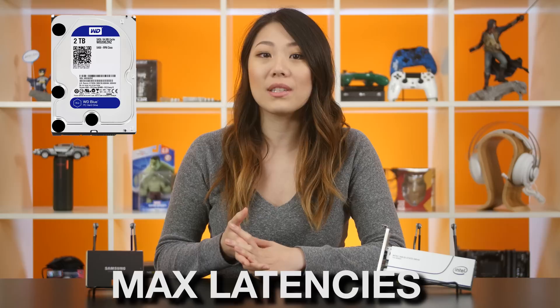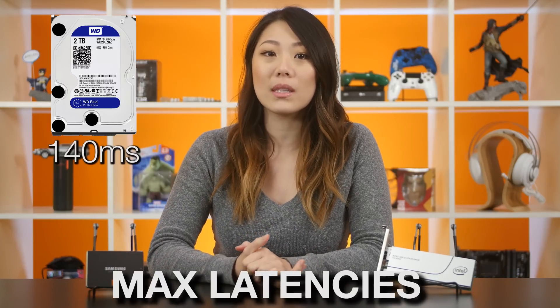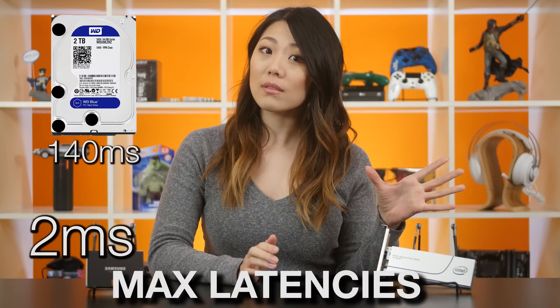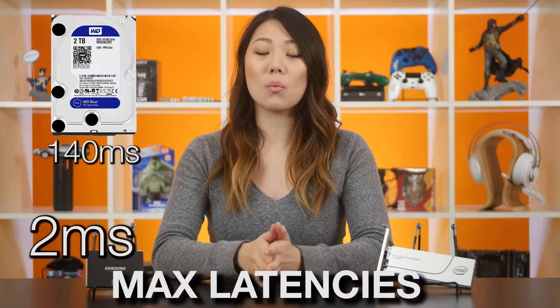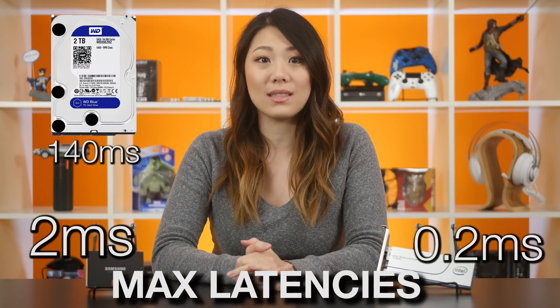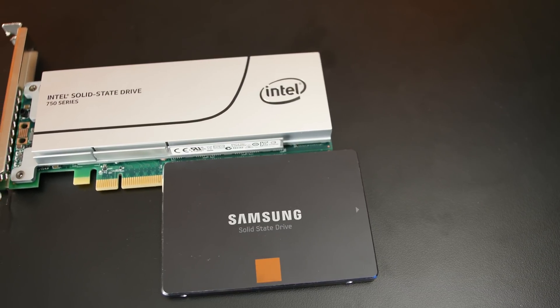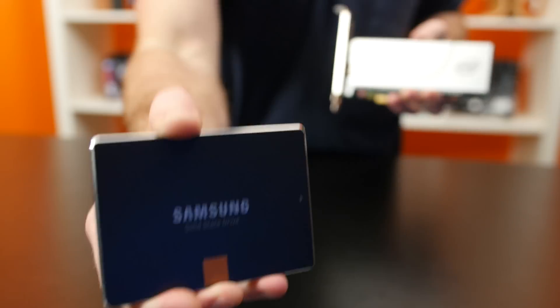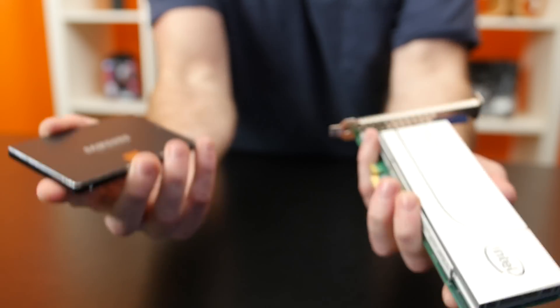Sure, at this point you're probably saying, but Julia, that's sequential! How often are you transferring large files around? And you're right, but NVMe drives also have super low latency, even when dealing with lots of small, randomized data. Regular 3.5-inch spinning hard drives can hit max latencies of around 140ms. SSDs improve upon this with a maximum of about 2ms. And NVMe drives? A whole order of magnitude faster with a max of 0.2ms. So, on paper, it looks like NVMe drives are a clear winner. But NVMe drives also cost twice as much as SATA SSDs. So, can you expect twice the performance out of it?